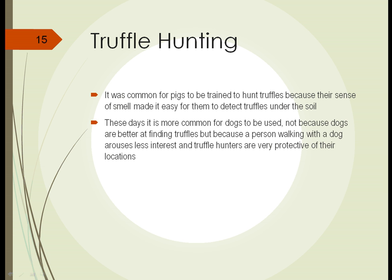However, these days it's a lot more common for people to use dogs to detect truffles. It isn't because dogs are better at finding truffles — it's because a person walking a dog arouses less interest than someone walking a pig. Truffle hunters are very protective of their truffle locations and don't want people taking a look, so they kind of disguise their activities by using dogs.